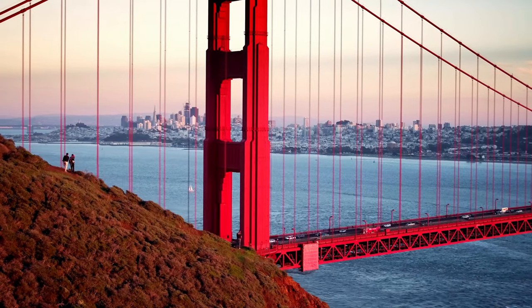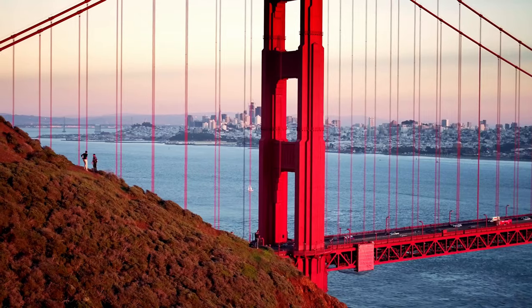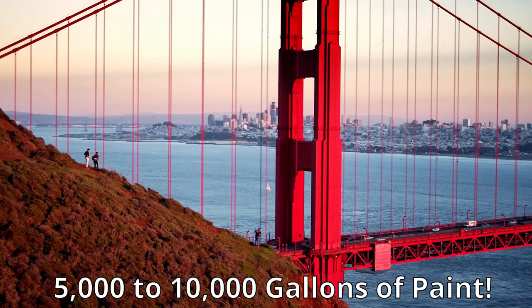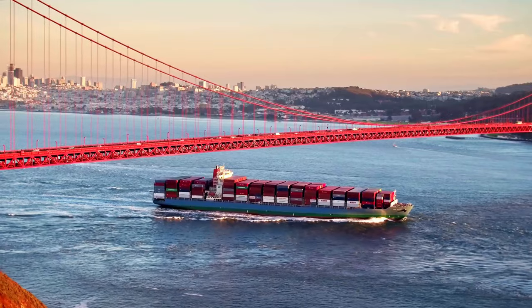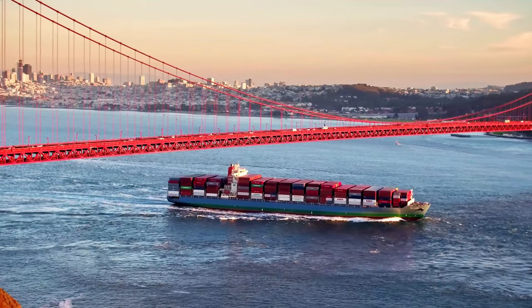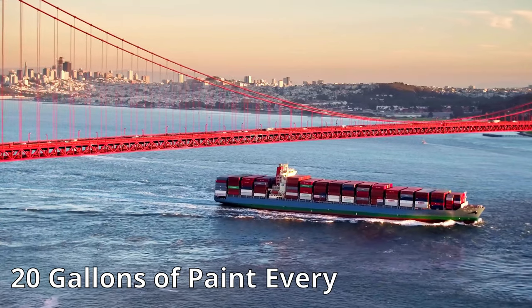So how much paint is used every year on the Golden Gate Bridge? It's estimated that 5,000 to 10,000 gallons of paint are used to paint this bridge every year. This means that on average, about 20 gallons of paint are being applied to this bridge every single day.